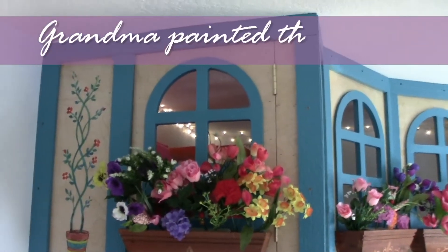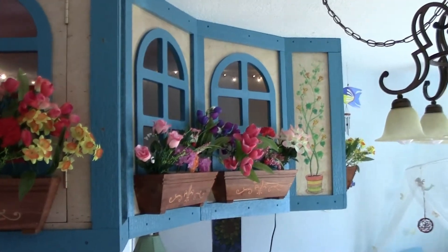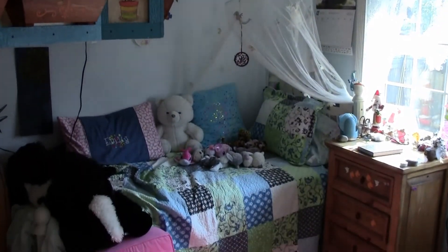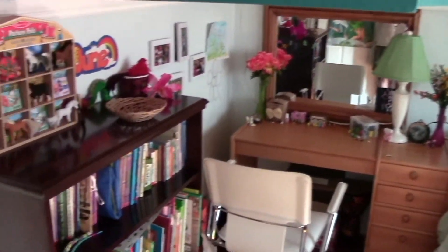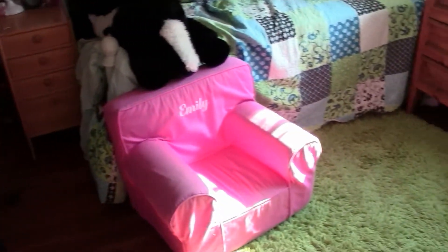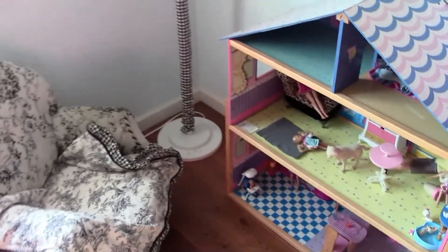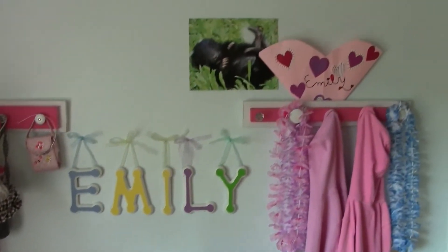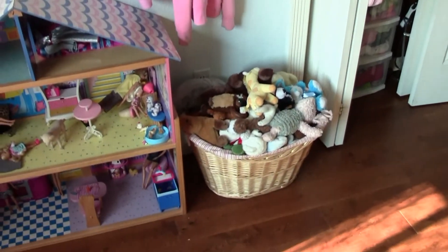Emily's tree house. And she sleeps down here, and she has her desk and her books and some horses and some Barbie stuff and things like this. And some more stuffed animals.